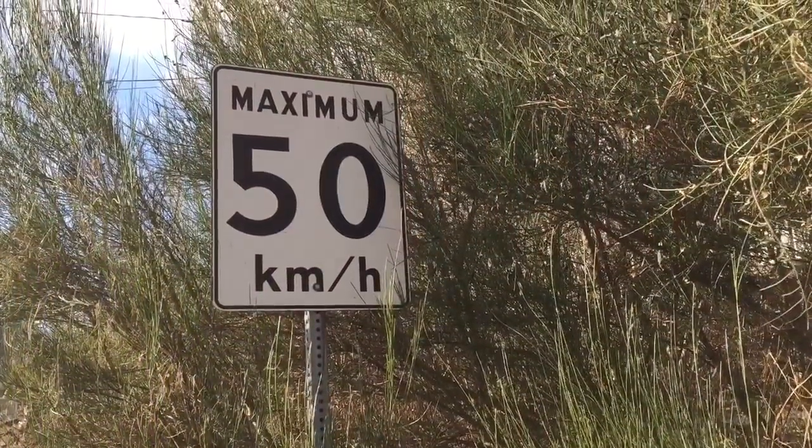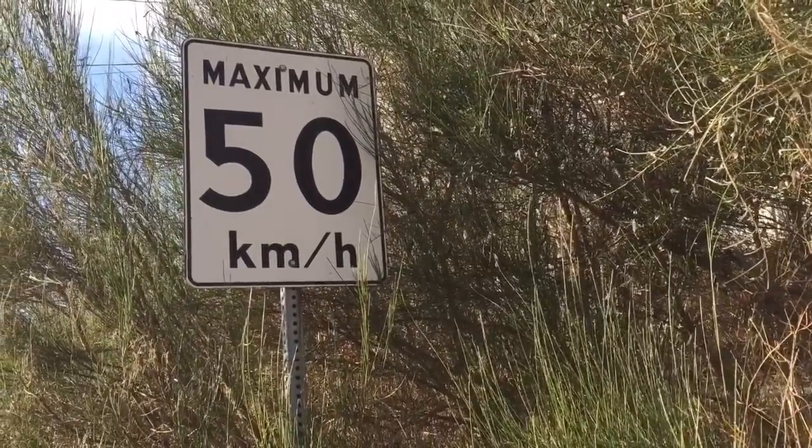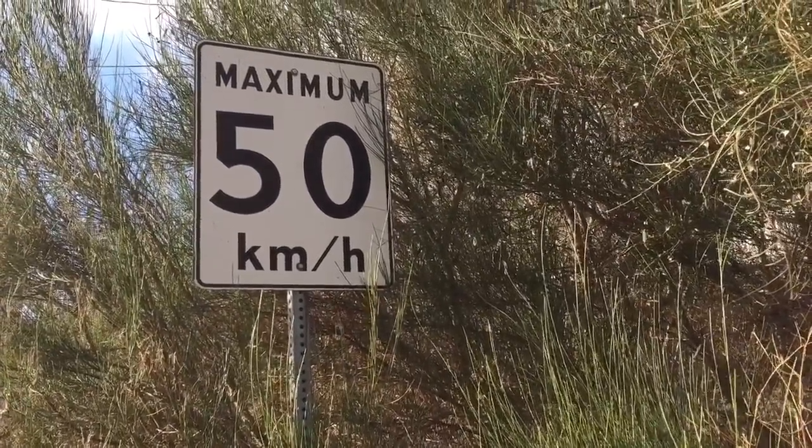Now here is a sign that tells a car what speed to go. In this area it says 50 kilometers an hour maximum.